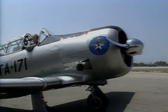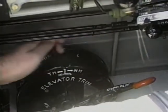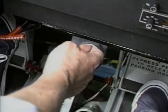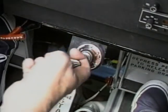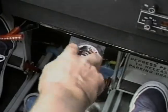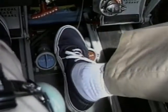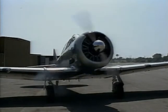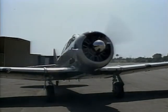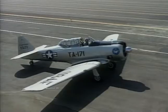Starting a nine-cylinder radial engine isn't very difficult. It's just a matter of building up fuel pressure with the wobble pump, giving it a few shots of prime, advancing the throttle once to get some fuel into the carburetor, stepping on the starter pedal, and turning on the mags. Listen to the throaty sound of a 600-horsepower supercharged Pratt & Whitney engine coming to life.